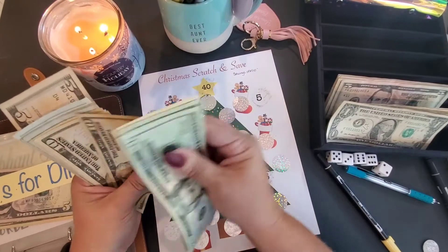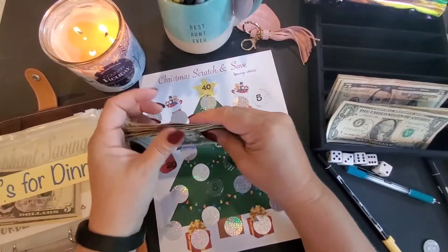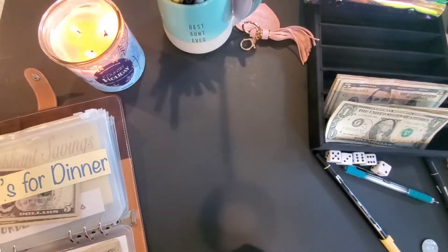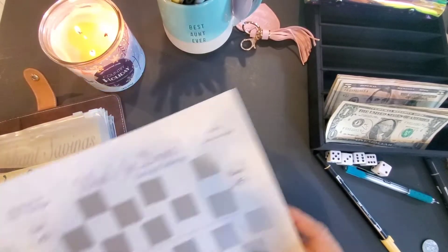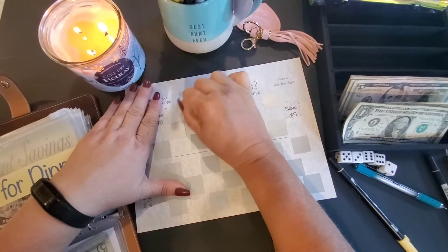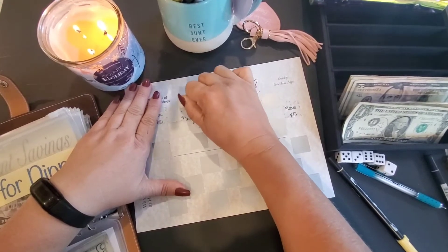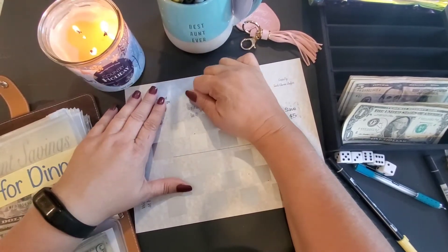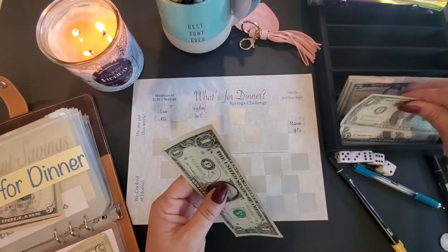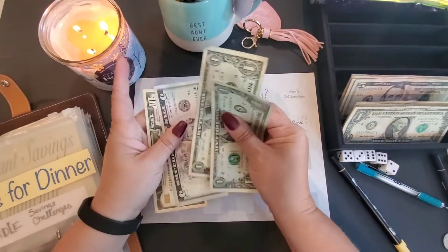We have: 20, 40, 60, 70, 80, 90, 105, 110, 115, 120, 125, 130. And we did go out to eat again, so we'll do another 'What's for Dinner.' It says you get off easy — save two dollars. So one, two — and we have $17 in there.